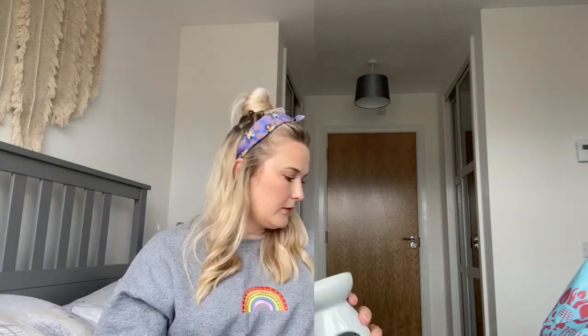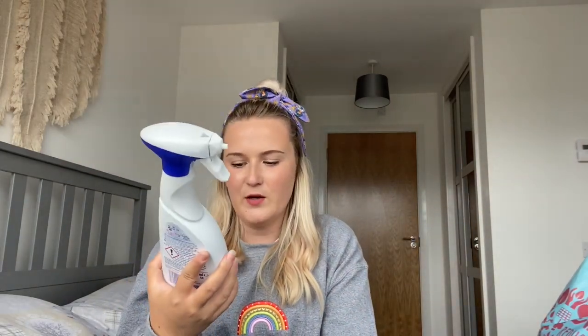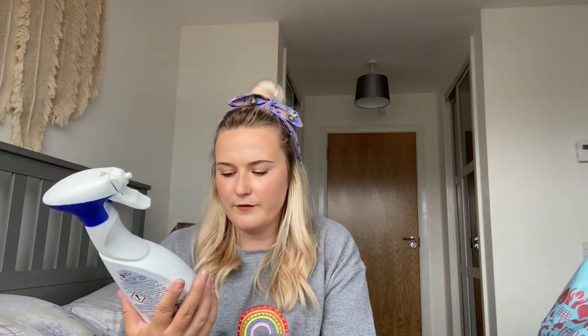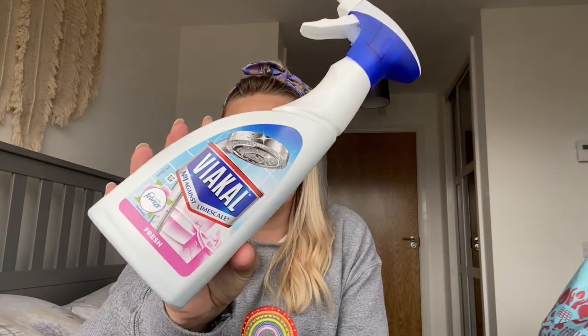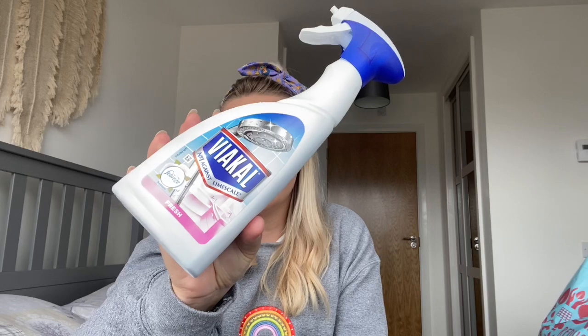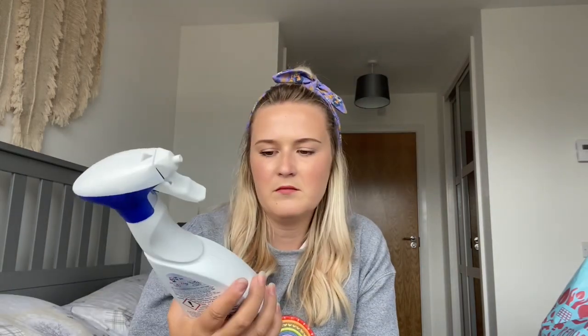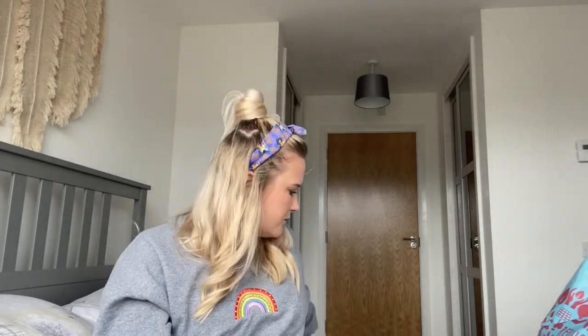The next thing I got was Viacal — I use this in our shower and bathroom. I picked up the Febreze fresh scent. I can't remember exactly how much that was, maybe £1.99 or not even that much. Then the next thing is two more cleaning products.